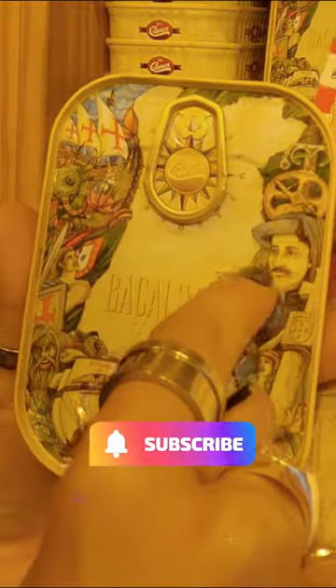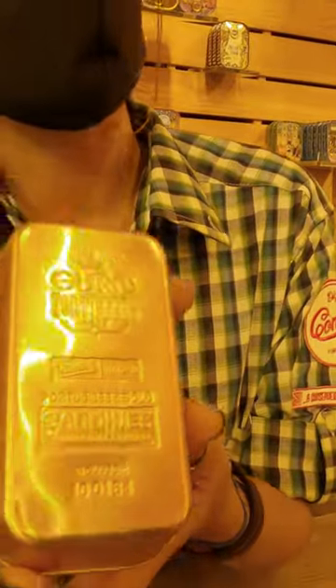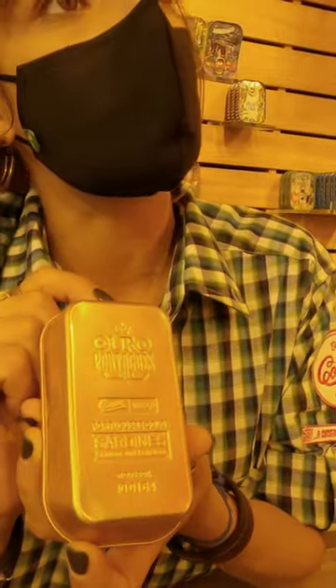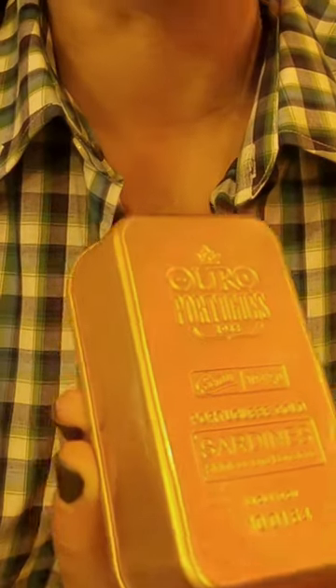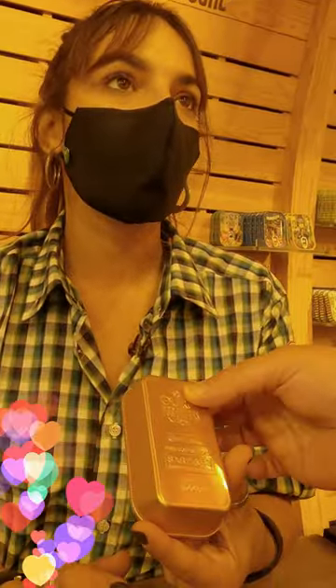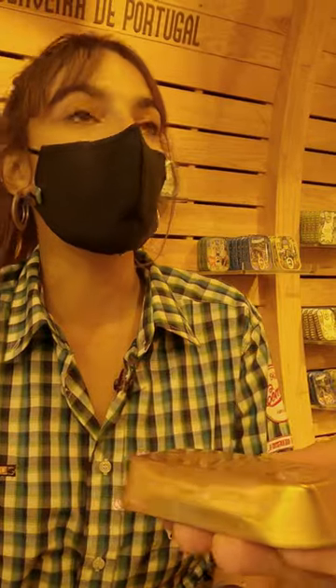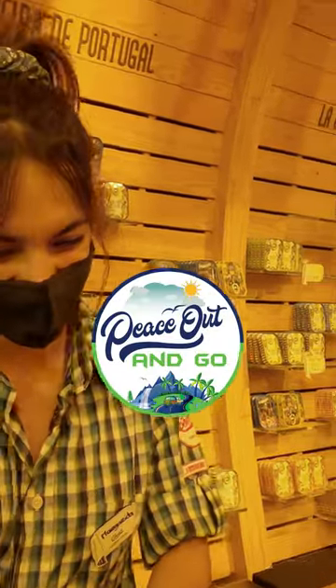The golden ones are special — there's nothing like them in the world because they're unique. It's a sardine but without the skin and bones, and it has edible gold flakes inside. It's 22 euros for such a little box. It actually looks like a piece of gold — like a gold bar. It's beautiful.